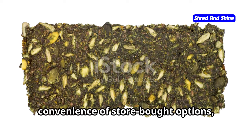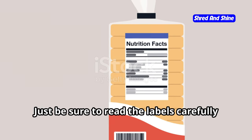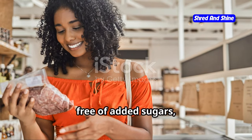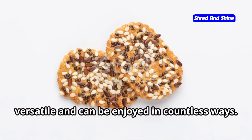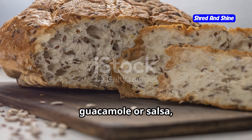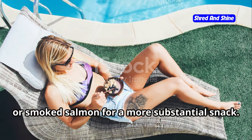If you're short on time or prefer the convenience of store-bought options, there are some great brands of flaxseed crackers available — just read the labels carefully and choose brands that are low in carbs, free of added sugars, and made with healthy oils. Flaxseed crackers are incredibly versatile: delicious on their own, paired with dips like guacamole or salsa, or topped with avocado, cheese, or smoked salmon for a more substantial snack.